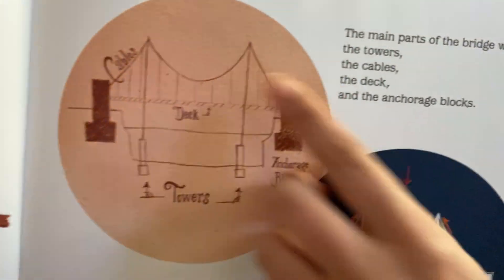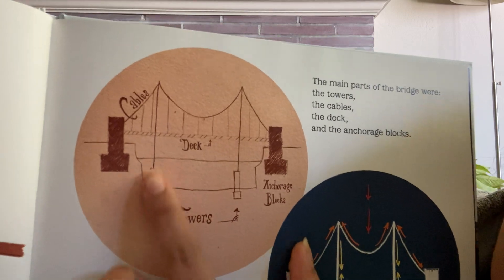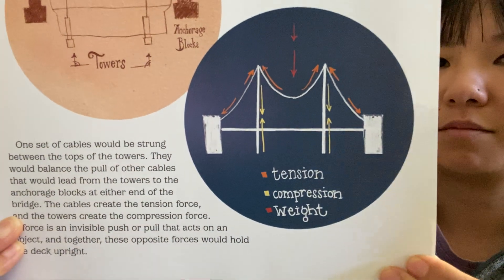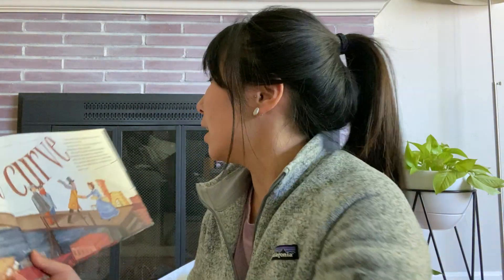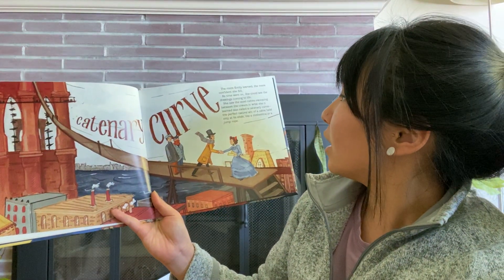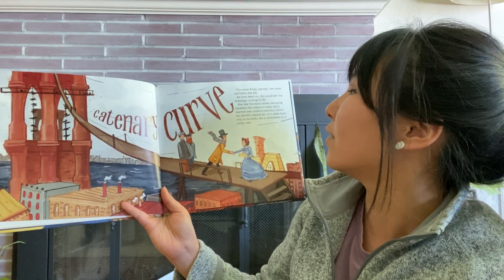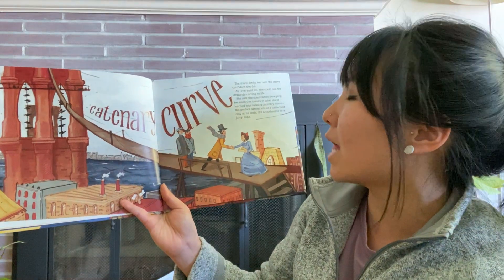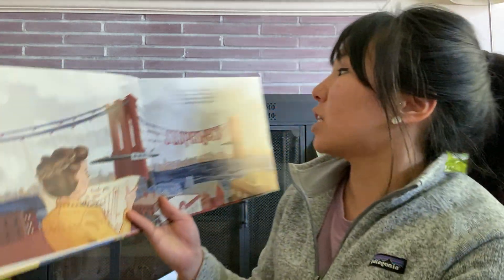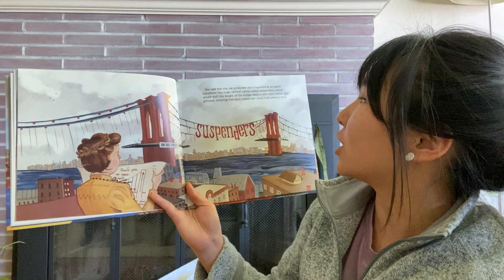If you look at the diagram, here are the cables, this is the deck, and then the anchorage blocks and the towers. They show you how these invisible forces help hold up the bridge — the push and the pull that's happening. The more Emily learned, the more confident she felt. As time went on, she could see the drawings come to life. She saw the steel cable swooping between the towers in what she learned was called a catenary curve — the perfect natural arc of a cable held only at its ends, like a clothesline or a jumping rope. She saw the tiny ink scratches transform into huge vertical cables called suspenders, which would shift the weight of the bridge deck to the main cables.